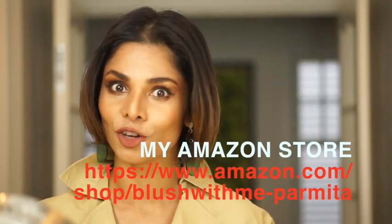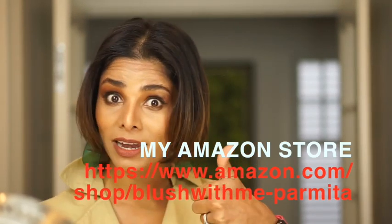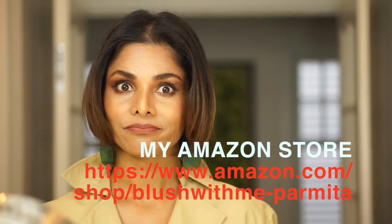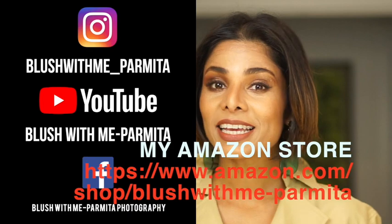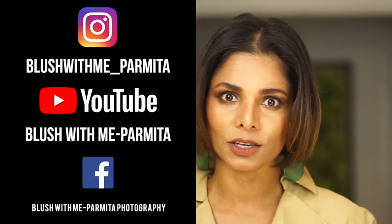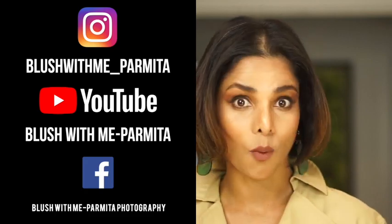To make sure this content keeps coming your way, keep watching my videos every week — there's a new video every Thursday. Make sure you subscribe to my channel and hit the bell next to the subscribe button so you can see me every week. Hit the like button and let me know in the comments if you liked today's video. A big transfer-resistant kiss until I see you next week — Blush with Me.